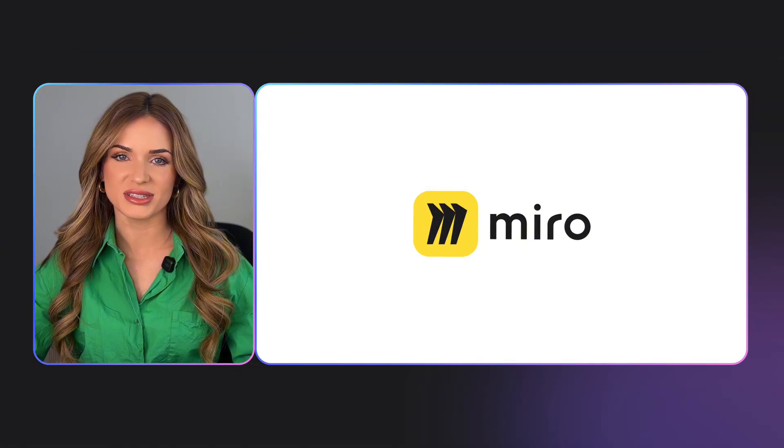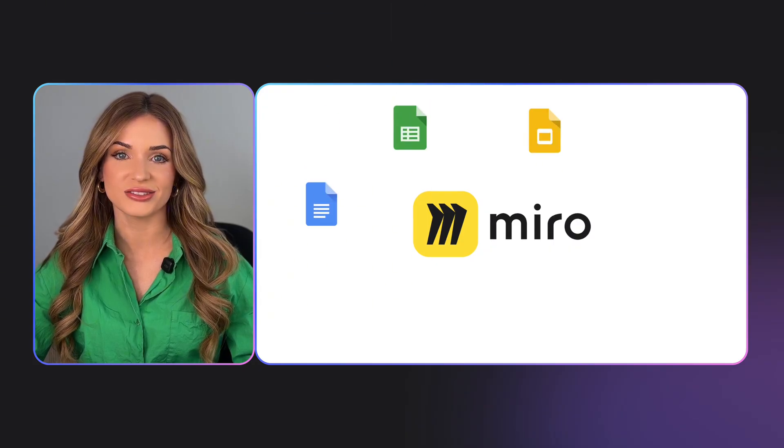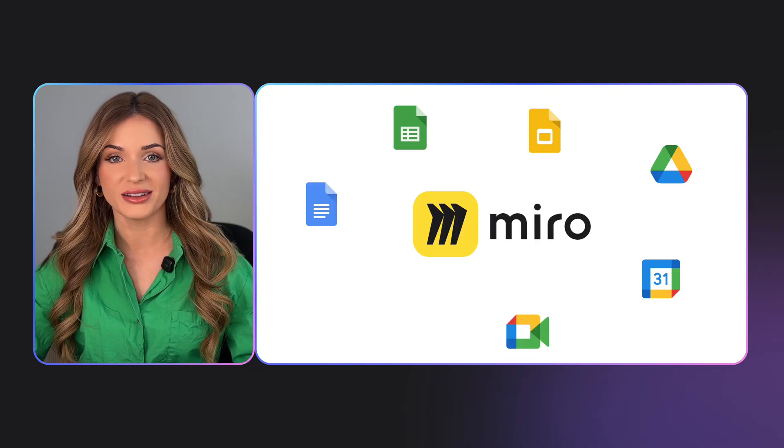All of your Google Workspace apps sync seamlessly with Miro, including Docs, Sheets, Slides, Drive, Calendar, Meet, and soon Google Chat. Through these integrations, information surfaces faster when you need it most. Ideas become workflows that move projects forward. With Miro and Google Workspace, the powerful apps that you're already using sync seamlessly in one shared context for your team to align and execute.